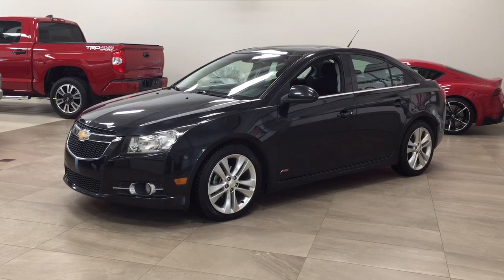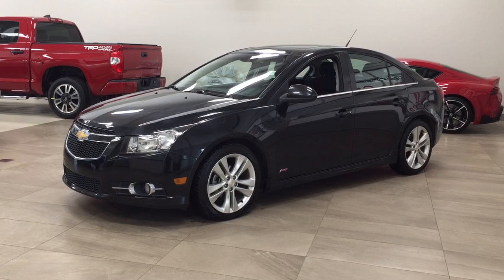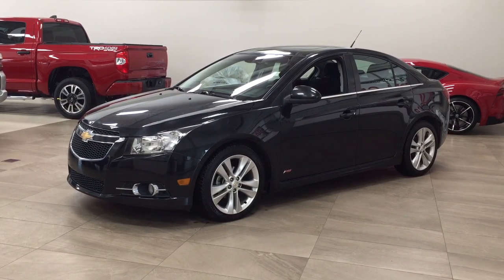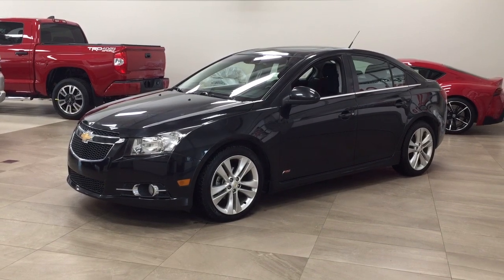Now the most notable features on this LT are its power moonroof, navigation system, and Bluetooth connectivity. I'm going to go through a couple more features on the inside and outside of the vehicle just to get you better familiar with this 2011 Chevrolet Cruze LT. Let's get started.